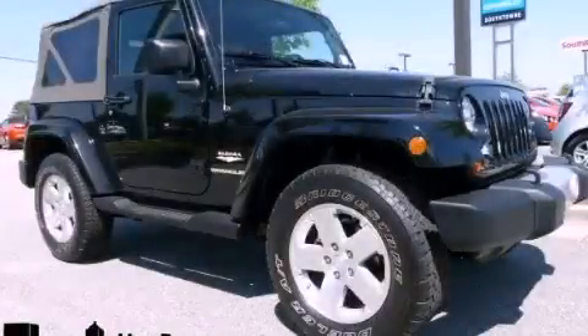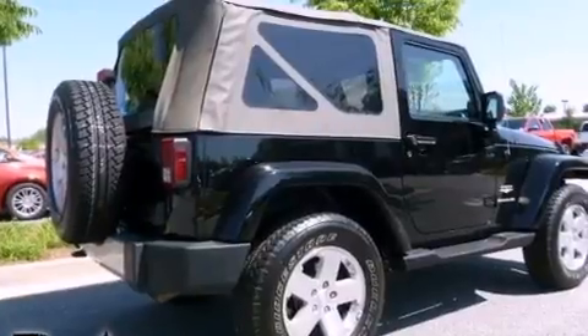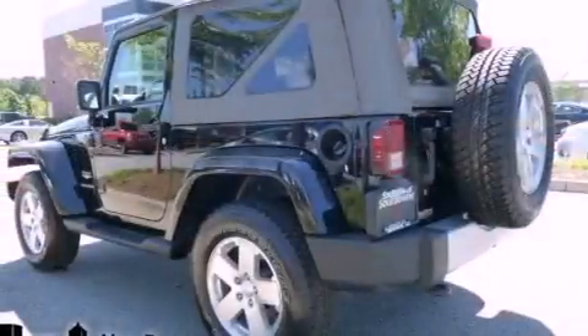This is a 2009 Jeep Wrangler, ready for the trail. It features a 3.8 liter 6-cylinder engine, a 4-speed automatic transmission, and 4-wheel drive.